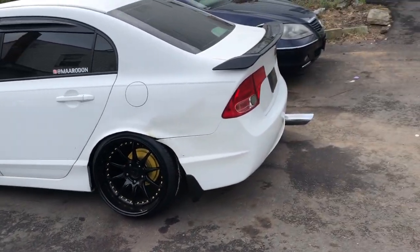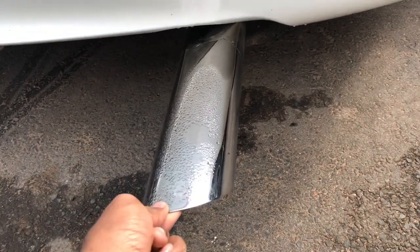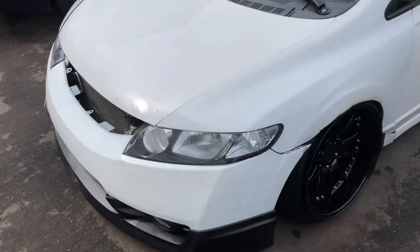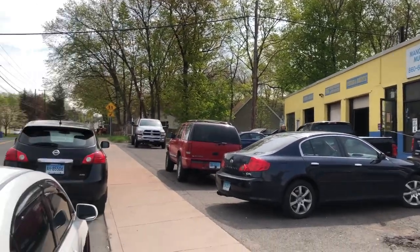The car looks good but there's one fault — the exhaust is making a lot of noise when I'm driving. I discovered the hanger underneath is literally shaking and I need to get that dealt with. So right now we're gonna head over to the shop to get this situation handled, so I don't have to worry about all that noise. We're gonna hop in the Civic and head to Manchester Muffler to get this sorted.